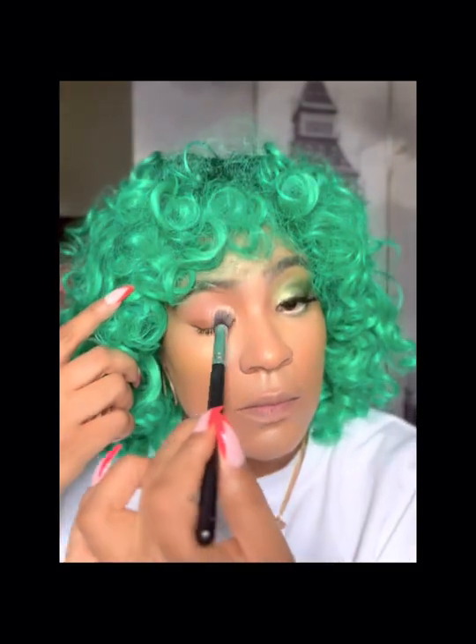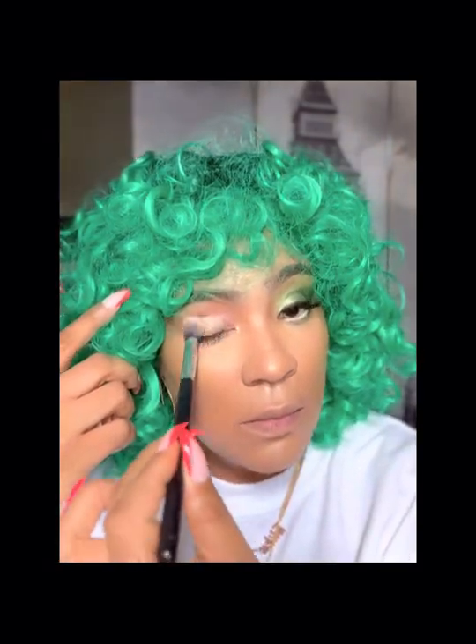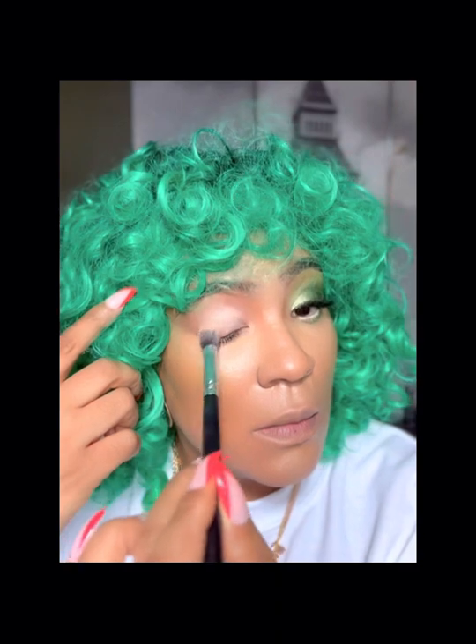So to kick off, we're going to use an eyeshadow base to start priming my eyes. I'm taking this fluffy brush — it was a Makeup Is My Life Cosmetics brush — and putting on that eyeshadow primer.